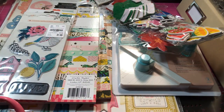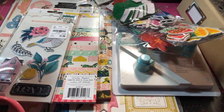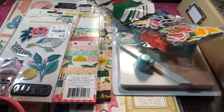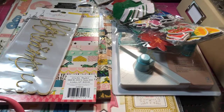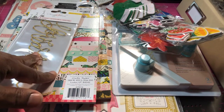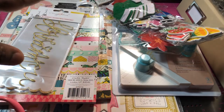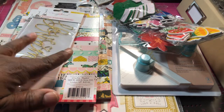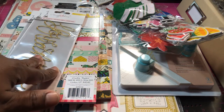And I need more Maggie Holmes — like I need a hole in the head — but there were a few elements I don't think I have, so I went ahead and picked this up. Now at this particular Tuesday Morning, they had a bunch of the 12-by-12 packs. They had Willow Lane, Gather, Chasing Dreams, and Carousel. They just dumped a lot of Maggie Holmes over there, but these were the only things I picked up.